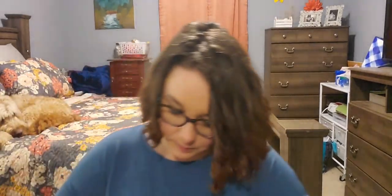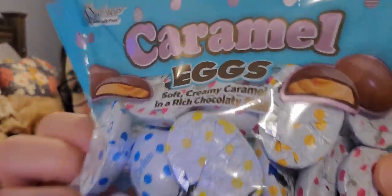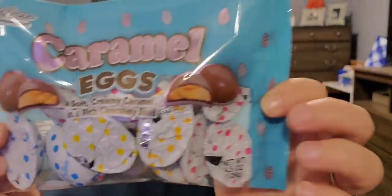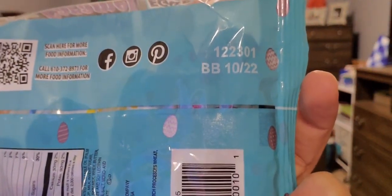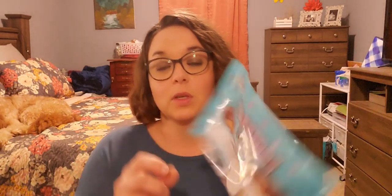I can't really smell anything — there's a little hole in the bottom but I can't smell anything out of it. Next I picked up some Palmer caramel eggs — soft creamy caramel in a rich chocolate shell. This is a 4.5 top count bag. They have different polka dot swirls around them, best by October of 2022. I thought this would be a nice little filler for gift baskets.